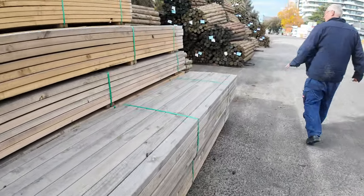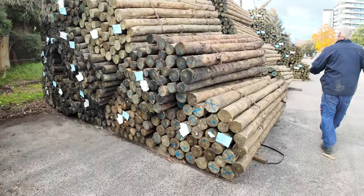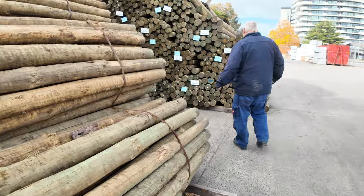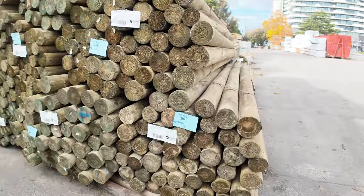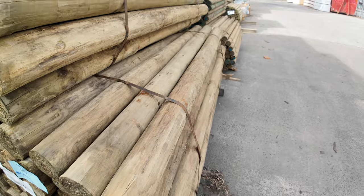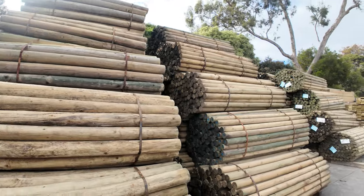We also have a large amount of treated pine poles in various lengths and sizes. Some have just come in — the 100-125mm rounds in 2.1m lengths, about 15 packs of those, quite decent-looking posts. Alongside those, there's more of the 75mm precision rounds as well.